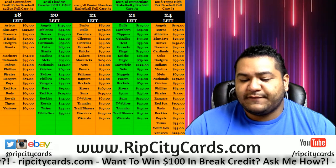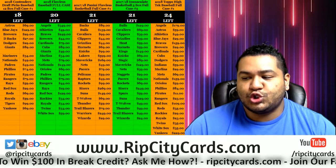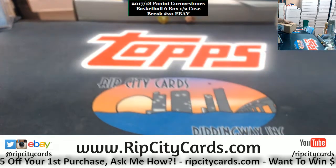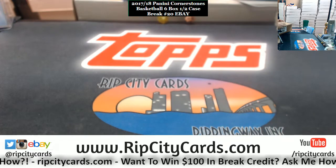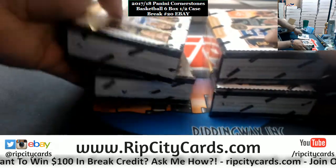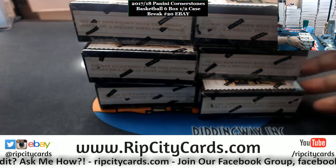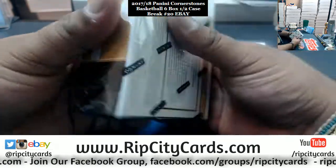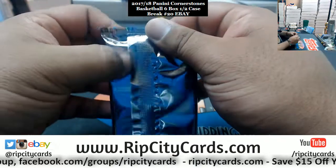Yo, what's up! Time for our last evening break of the night. We have 2017-18 Cornerstones Basketball, six-box half case, break number 20. Let's do it — alright, let's open this up. Fresh case, let's see what we got.